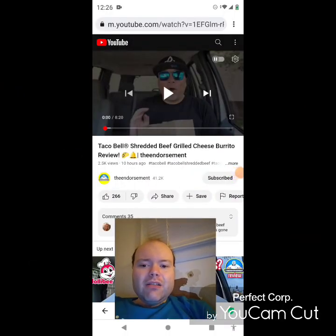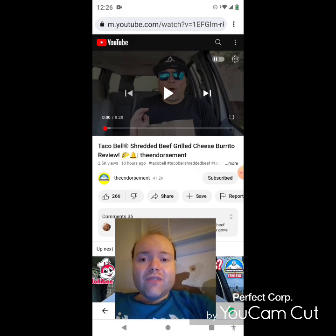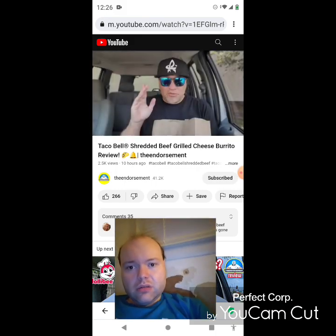Hey YouTube, it's Michael Lambert here. I'm back once again with another reaction video — reacting to the endorsement. In this video: Taco Bell shredded beef grilled cheese burrito review. This is one of the new ones he uploaded yesterday and I'm going to react to it right now. If any notifications pop up during the video I apologize and I will take care of them. Now let's get to this video.